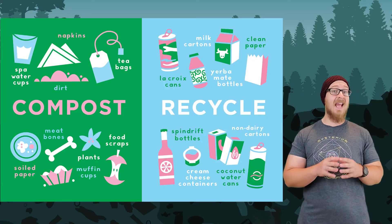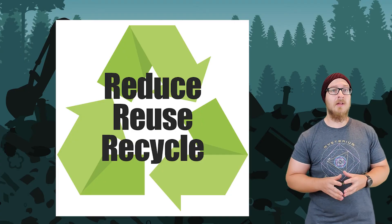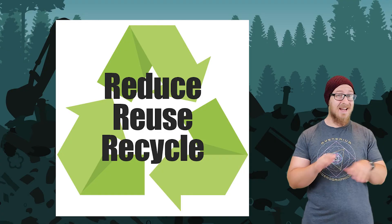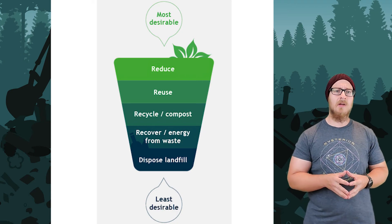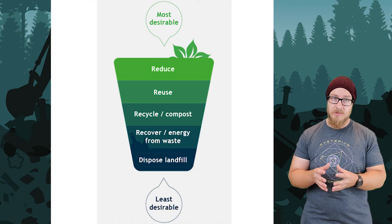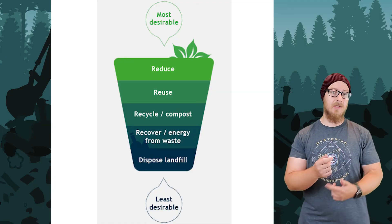The best way to prevent any waste problems is to reduce the amount of waste that is produced to begin with. The common adage, reduce, reuse, recycle, is not an arbitrary order. It is the preferred order of actions that should be taken for managing waste. Reduce the amount of things you throw away. If you can't reduce the amount of stuff you buy, can you reuse some of the things you buy? If you cannot reuse it, then recycle it.